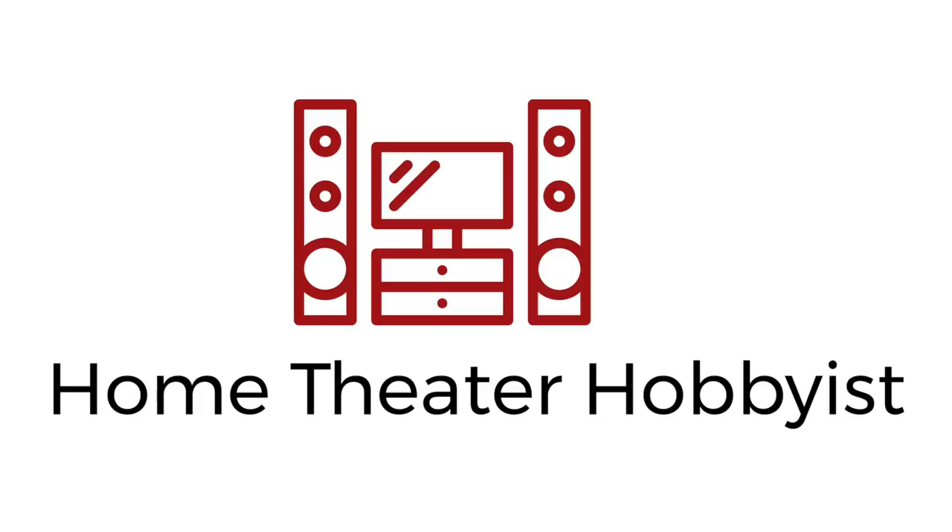What's going on everybody? Here we are. It's another week at the Home Theater of Hobbyists, and this week we have a review of another streaming TV service called PhiloTV — that's P-H-I-L-O TV — and it's actually really, really good. So let's talk about it.